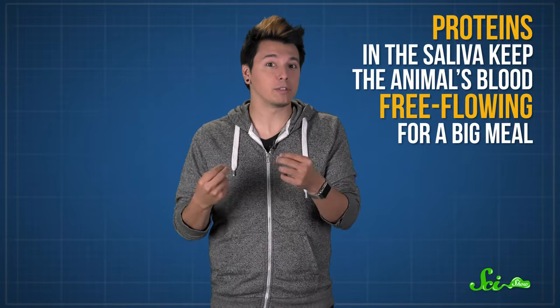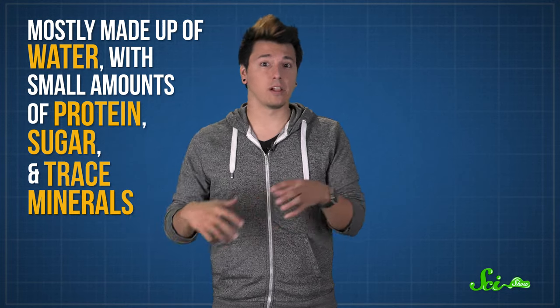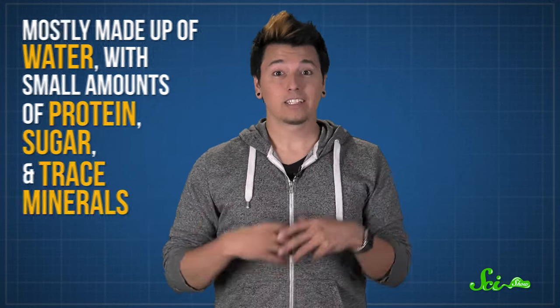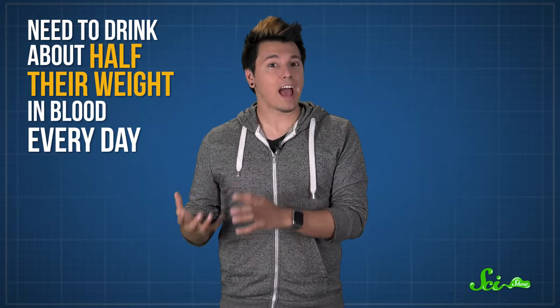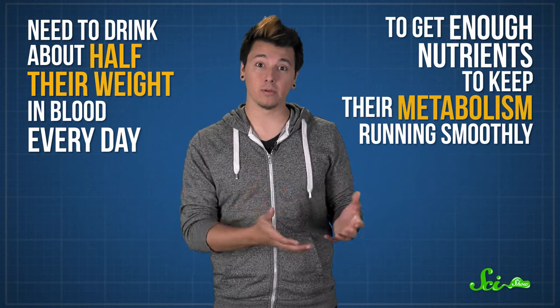So when a vampire bat bites into a juicy blood vessel, the proteins in the saliva keep the animal's blood free-flowing for a big meal. And vampire bats need a big meal every time they feed. Blood isn't a very rich food source — it's mostly made up of water, with small amounts of protein, sugar, and trace minerals. It's completely lacking in fat, and animals tend to need fat, which is a major type of energy storage in a balanced diet. So vampire bats need to drink about half their weight in blood every day to keep their metabolism running smoothly.